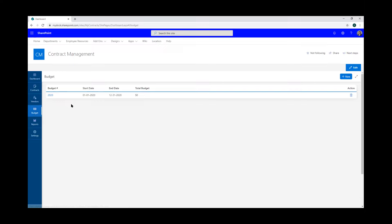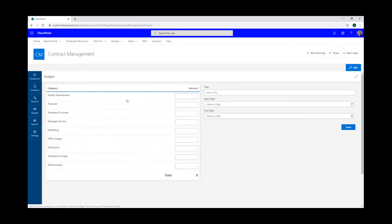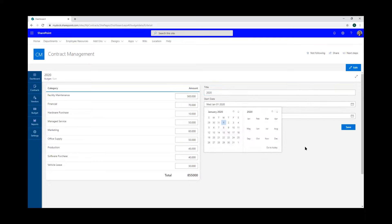Under the budget tab, you'll be able to manage your budget. Here we have the budget for fiscal year 2020. We'll enter some fictitious numbers to give an idea of how this is affected by contracts as we make a new one. As you figure out where your budget lies, you can fill this in, give it a title, set the dates for when you want it to be effective, and then save it.